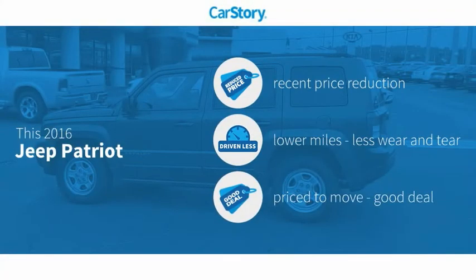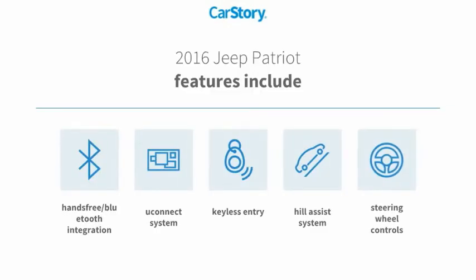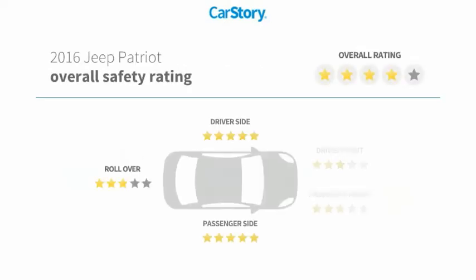Car Story research indicates this vehicle as having a recent price reduction, low miles, and a good deal. Features also include keyless entry, steering wheel controls, tail assist system, Uconnect system, and hands-free Bluetooth integration.